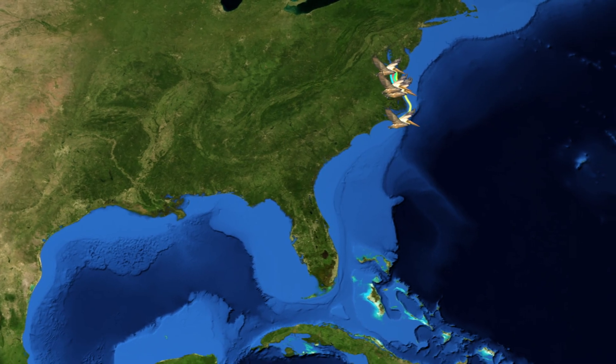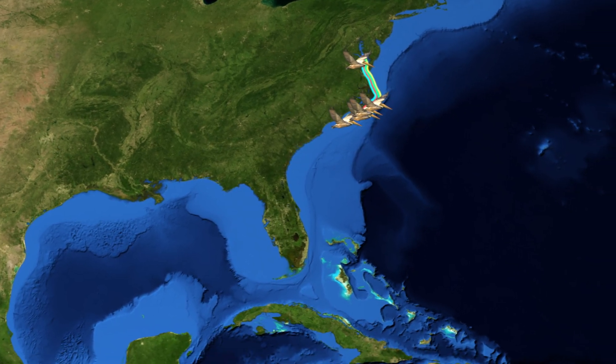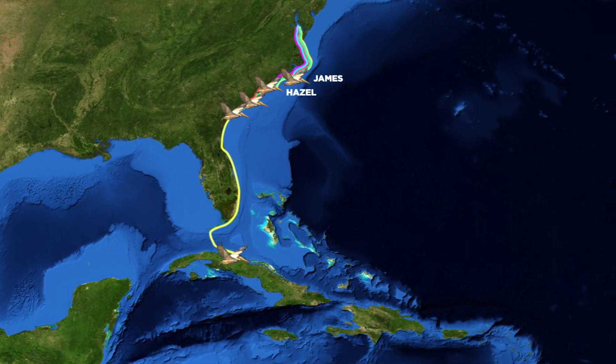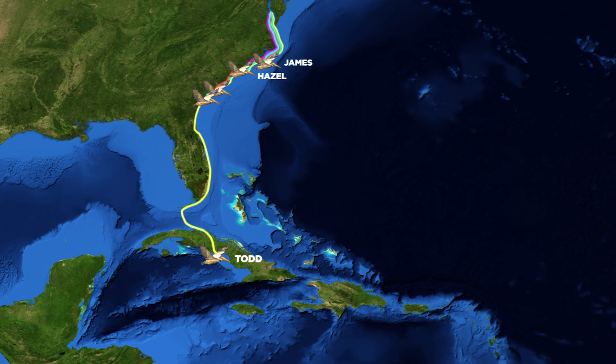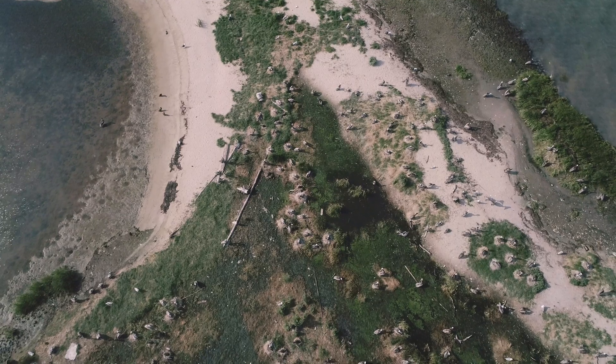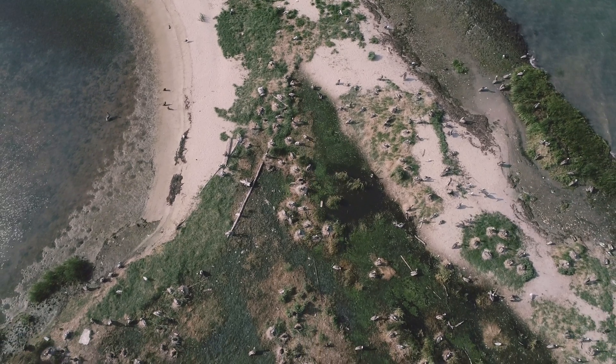We hope the tags will last for a full migration, for a year. The tags that we are deploying this year are designed to fall off ultimately. It's collecting GPS positions every couple of hours. One of the really exciting things that we've already discovered about brown pelicans here in the Chesapeake Bay is that they make it all the way down to Cuba to spend the entire winter. I'm really excited to get a window into the secret lives of brown pelicans that nest here in the Chesapeake Bay.